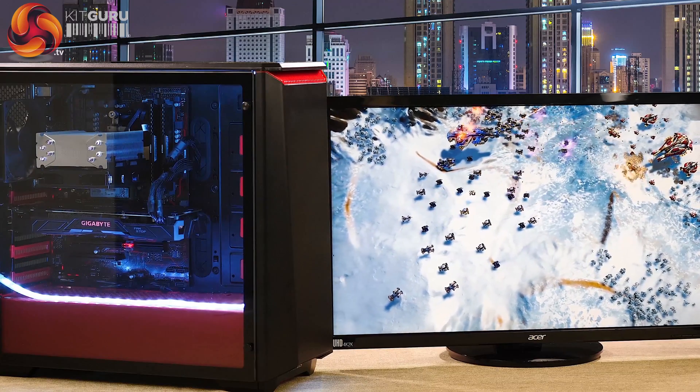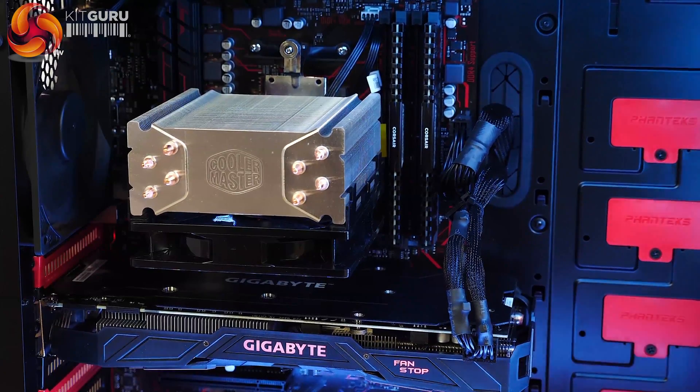This particular processor is the Ryzen 7 1700. The default speeds are 3.0 GHz base, with turbo up to 3.7. Overclockers has set this particular processor to run at 3.8 GHz on all cores at all times. Looking in the BIOS, they didn't have to do a huge amount to get that speed — slightly more voltage, bump up the multiplier, job done, very nice and easy.